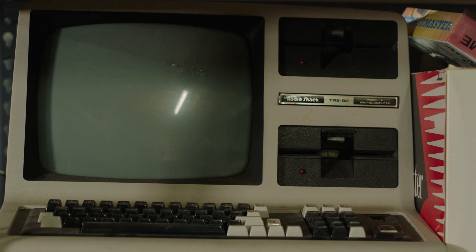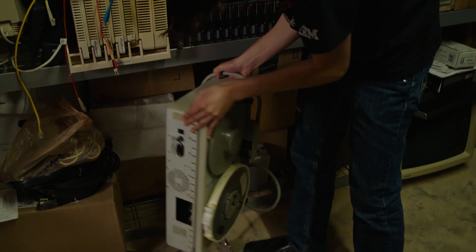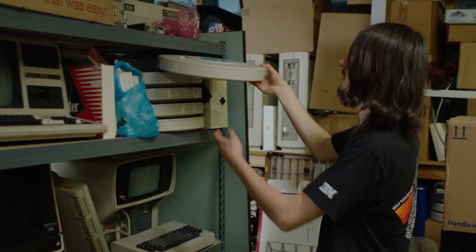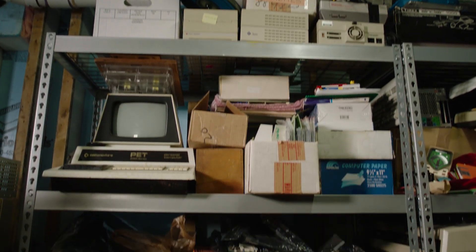About several years ago, Connor started collecting vintage computers. He was bringing home teletype machines, big old tape drives — the kinds of things where you'd think, shouldn't that be in a museum? And it's like, maybe, but it's in my basement.